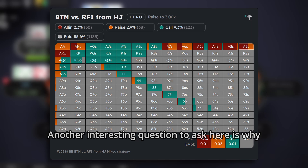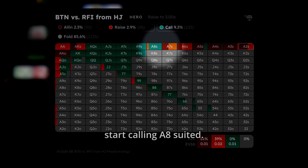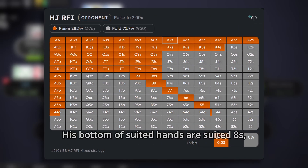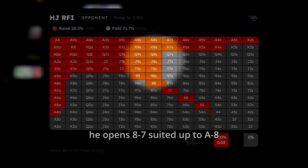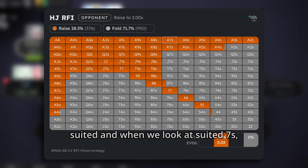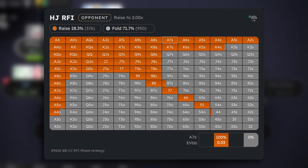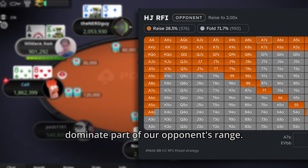Another interesting question is why we should 3-bet A7 suited and start calling A8 suited. The answer is in the opening range of the hijack. His bottom suited hands are suited 8's — he opens 87 suited up to A8 suited — and when we look at suited 7's, he opens only K7 and A7. So when we are 3-betting, we don't want to block the hijack's folding range. It also has post-flop implications where we end up dominating part of our opponent's range.